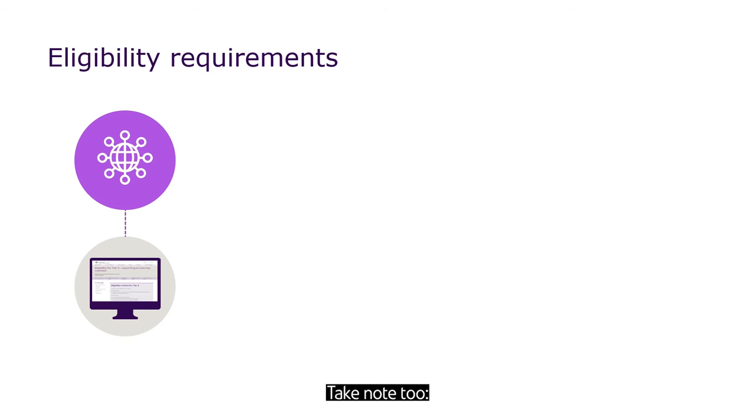Take note: we consider a key market as a single economy, so if you've exported anywhere within that economy before, you can't select it as your key market for a Tier 3 application.